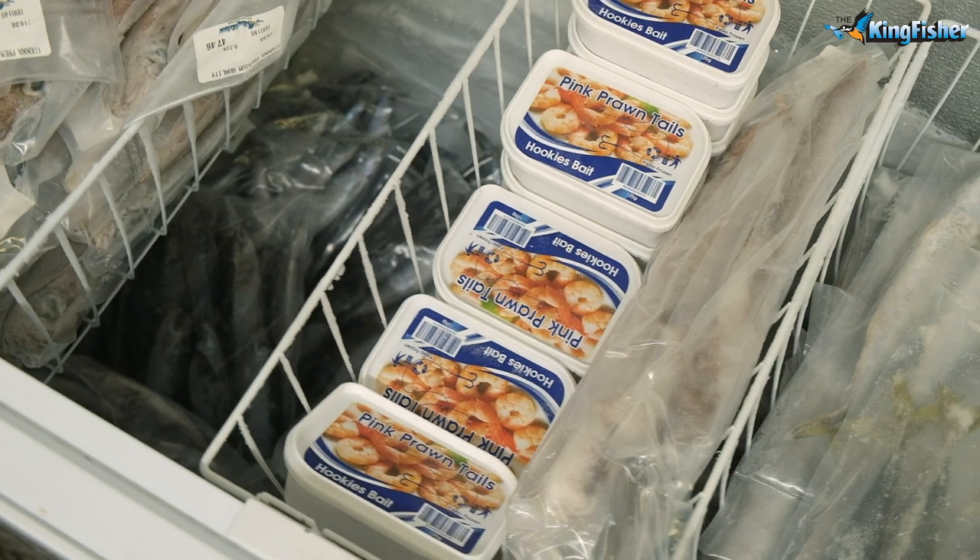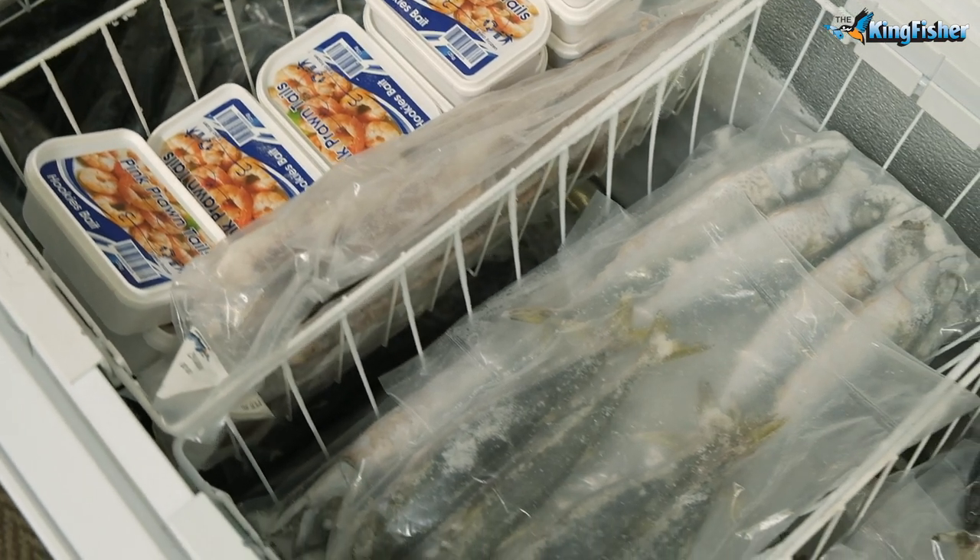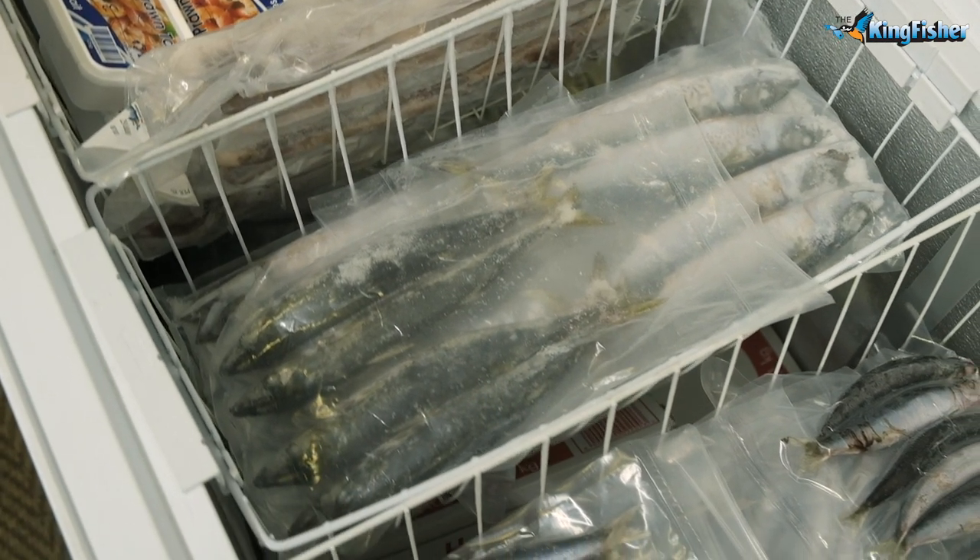We keep a good range of bait for the saltwater fishermen — everything from mackerel to baby squid, chocker, prawn, red eyes and sardines, of course.